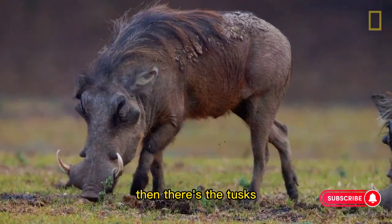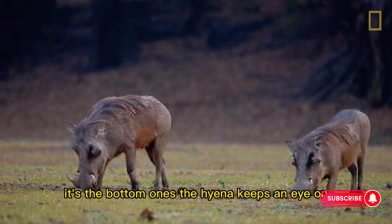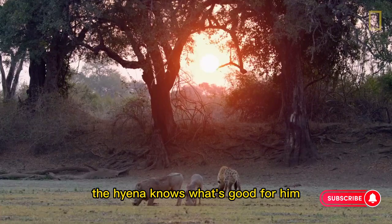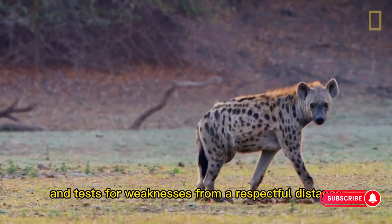Then there's the tusks. It's the bottom ones the hyena keeps an eye on — they're short, but razor sharp. The hyena knows what's good for him, and tests for weaknesses from a respectful distance.